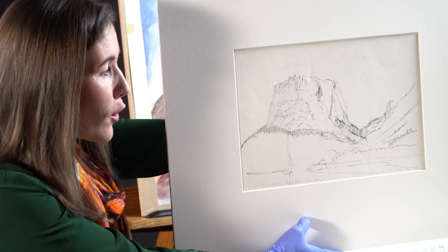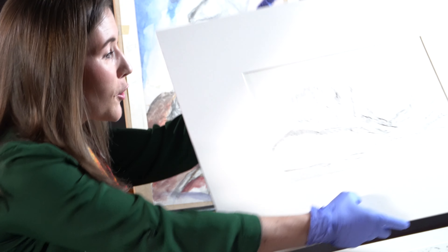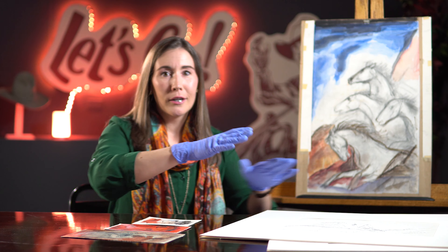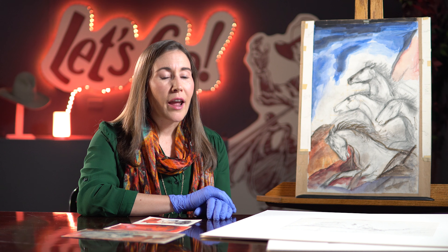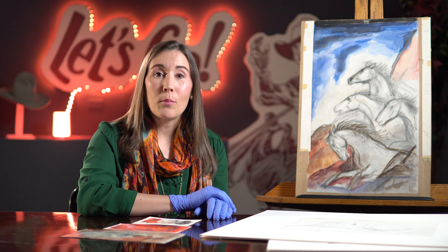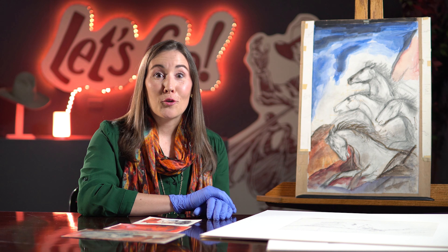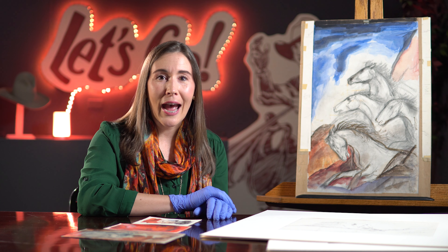I should tell you a bit about his biography before we dive further into his artwork. Roeders was a New Yorker. He was a professor at Syracuse University and was renowned as a muralist. During his time, he painted what was then the largest mural in the world, measuring 1,000 square feet. This was a watercolor mural of the Manhattan skyline.